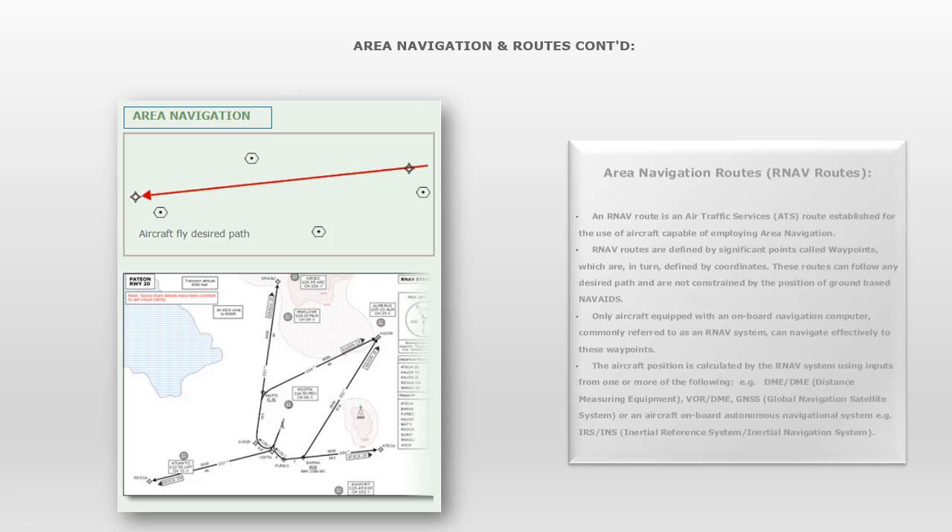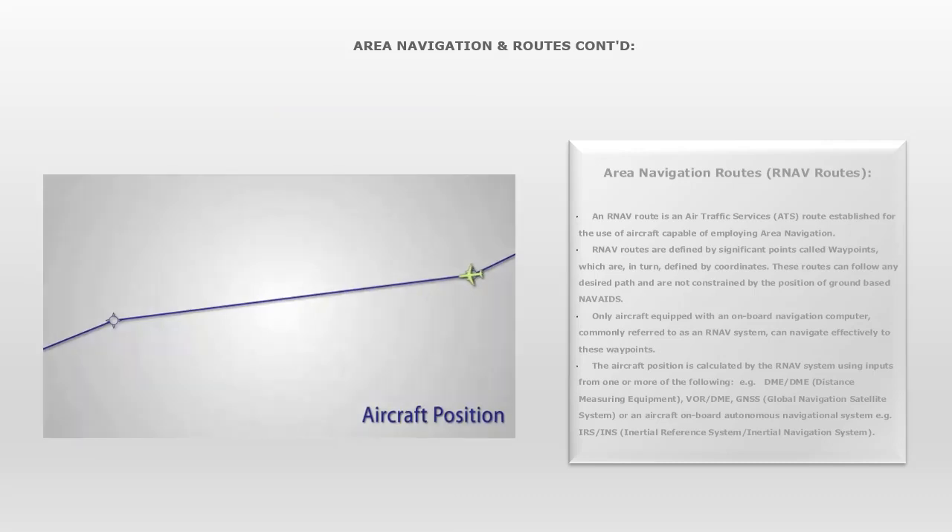In our example, there are a number of ground-based DMEs in the airspace the aircraft is flying through. The navigation computer will use a pair of DME ranges to estimate the position of the aircraft. The computer then compares the estimated position to the defined path and provides path steering, or guidance, to follow that path. Since the position is estimated using only two range circles — one from each DME — there are two possible points where the aircraft could be. To resolve this uncertainty, the navigation computer uses historical information to exclude the false position, commonly referred to as the point of ambiguity.